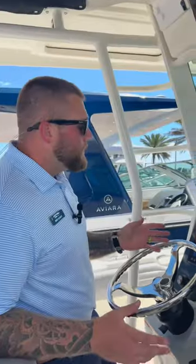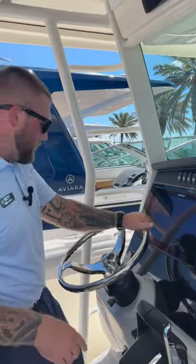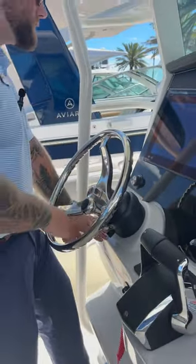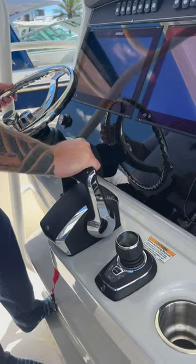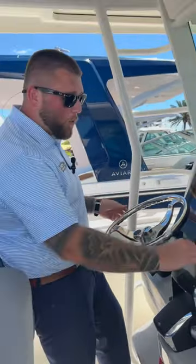Today we're on a 33 Outrage and I want to talk about the comfort that the helm station offers you. Standing here with your steering wheel, you're going to have a tilt. So no matter if you want to stand or sit, you can make that comfortable, and you're going to have your speed down for quick maneuvering. You're going to have your throttles right within arm's reach, and you'll notice I can access all of this comfortably while standing.